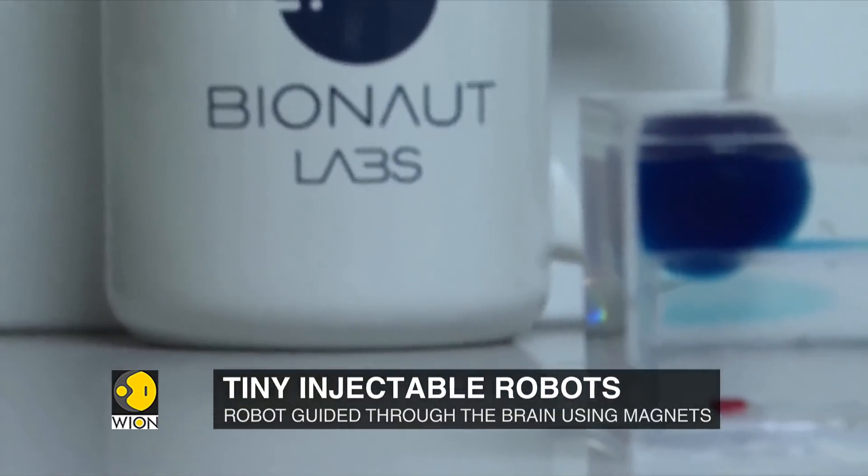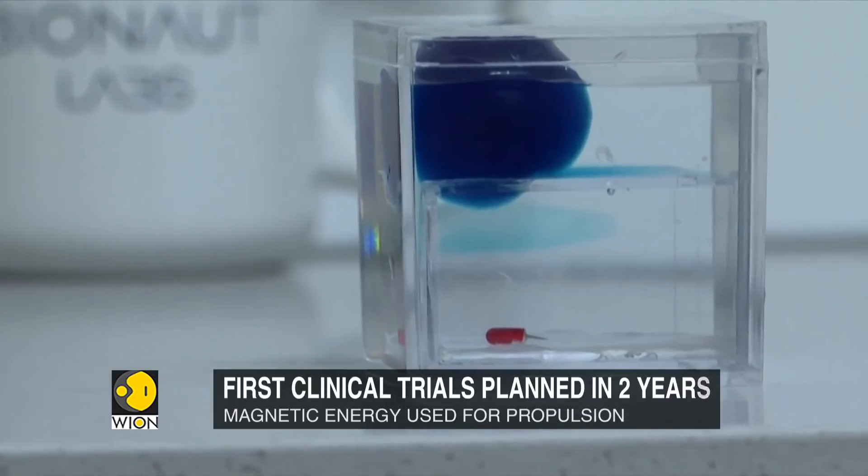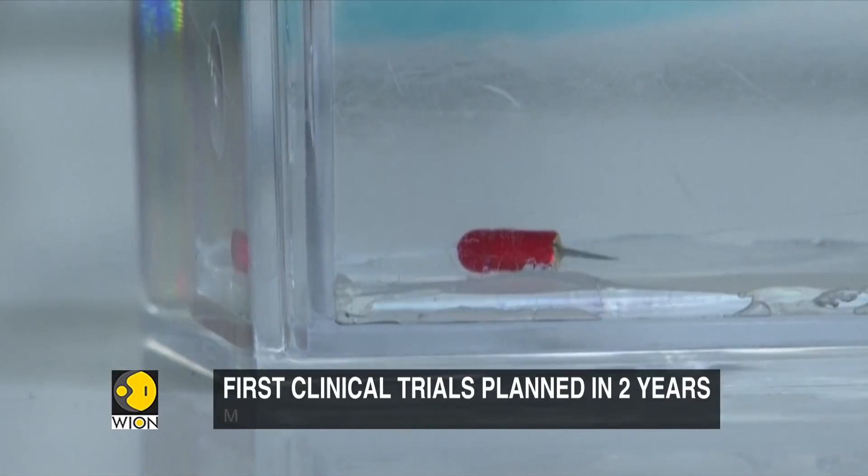Unlike magnetic resonance imaging, or an MRI, Bionaut's apparatus is easily transportable. It's also more energy efficient, using 10 to 100 times less electricity.